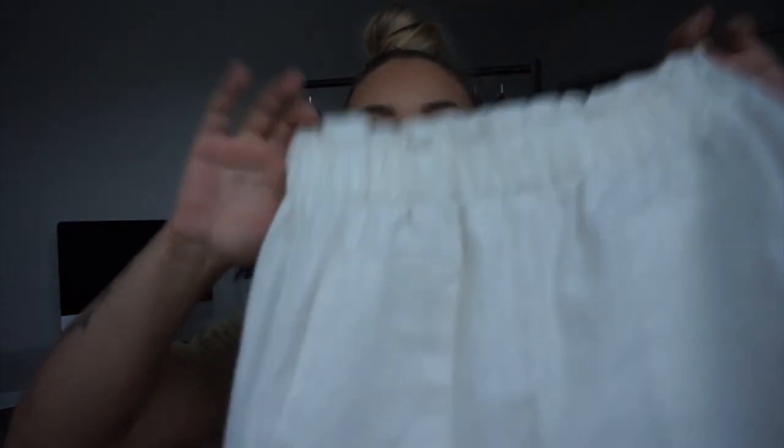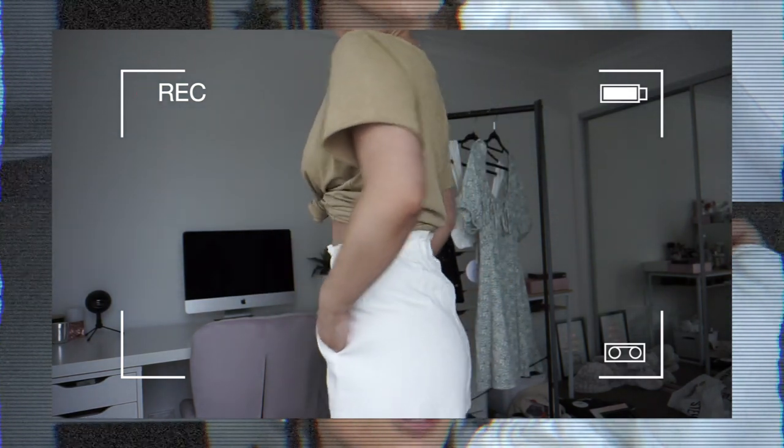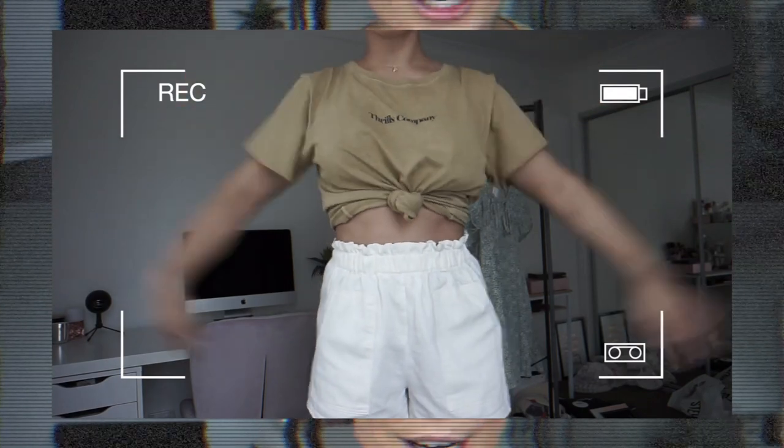To pair with that t-shirt, I got what I think are called the Orchid Bay shorts. I got these in a size 10. I am so obsessed with these shorts - look how white they are. These have little pockets at the front, so all pants that have pockets - yes from me. As you can see in the try-on clip, these come to a gorgeous length. They're not too short, they don't show any cheek, which is what I like in a pair of shorts that I can wear out and feel comfortable.